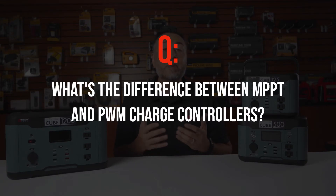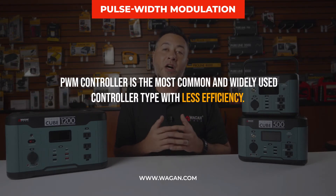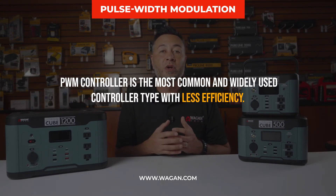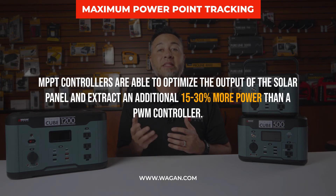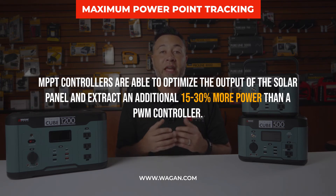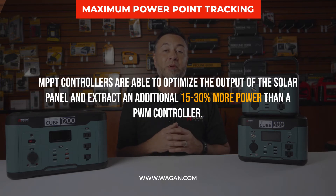What is the difference between an MPPT and a PWM charge controller? A PWM (pulse width modulation) controller is the most common and widely used type, but with less efficiency than the MPPT type. MPPT (maximum power point tracking) controllers optimize the output of the solar panel and extract an additional 15 to 30 percent more power than a PWM controller.